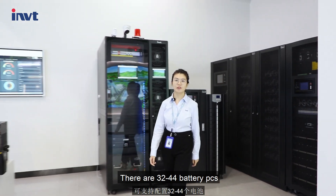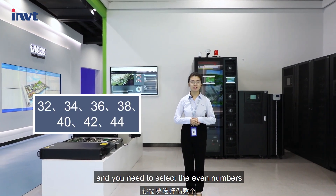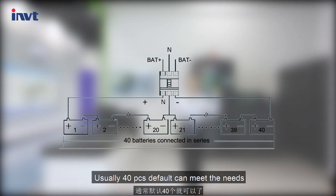There are 32 to 44 battery pieces, and you need to select even numbers. Usually, 40 pieces by default can meet the needs.